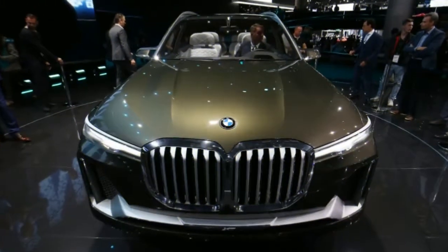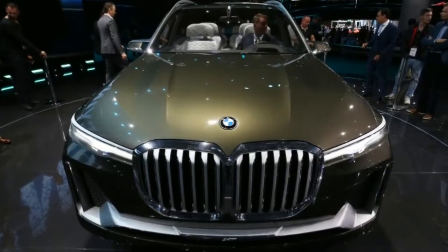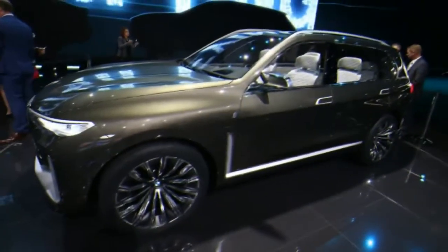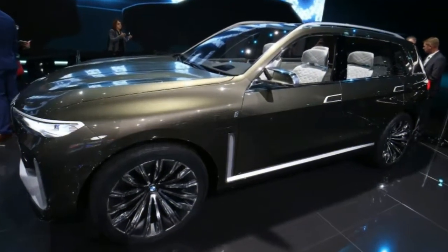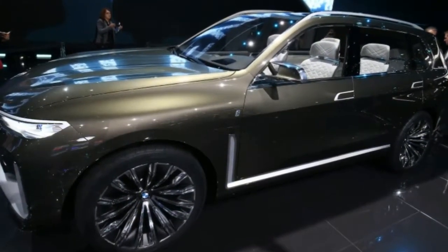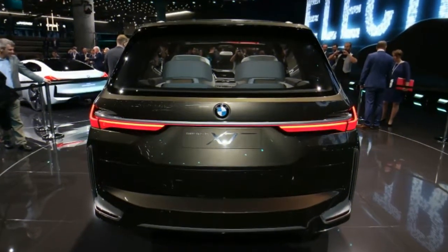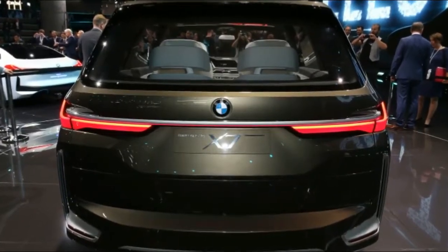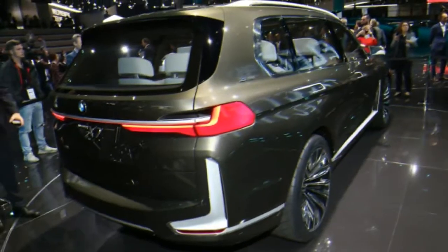There weren't any major complaints about the interior. The image shows what's basically a slightly futuristic version of current BMW interiors. The shape of the dashboard and center stack are shaped like modern BMWs, and the controls are all still canted toward the driver. The addition of blue lighting, touch screens, and glass surfaces give it a forward-looking concept look.